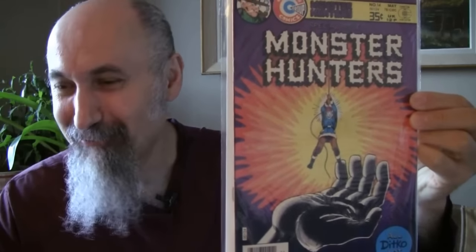I bought a whole bunch of Atom comics from him. The Atom number 18 from 1965, cost me $4.89 US, graded at 3.